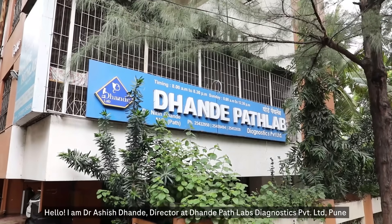Hello, I am Dr. Ashish Dhande, Director at Dhande PathLab Diagnostics Pvt Ltd, Pune.